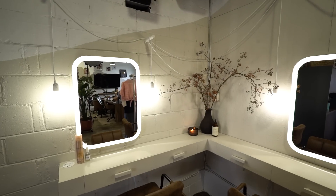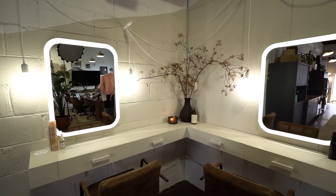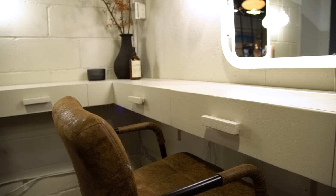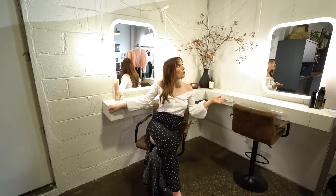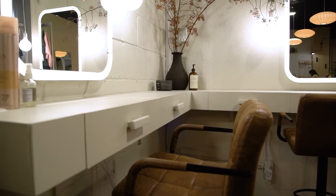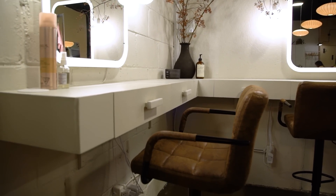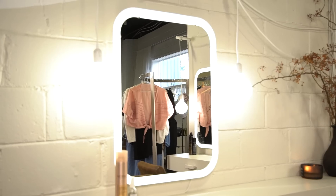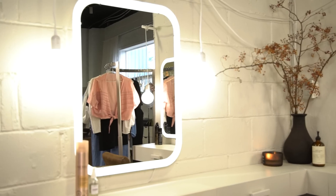So outside of our bathroom we have our vanity area. Obviously this was inspired because we want a vanity area to get ready for our videos, but also this was a pretty unusable corner and I think we made some good use of it. We have these floating shelves to just keep everything low profile and we just bring our makeup and do it here. We also have a wardrobe rack which is helpful because sometimes we like to shoot more than one video per day and it's nice to have some extra wardrobe on hand.